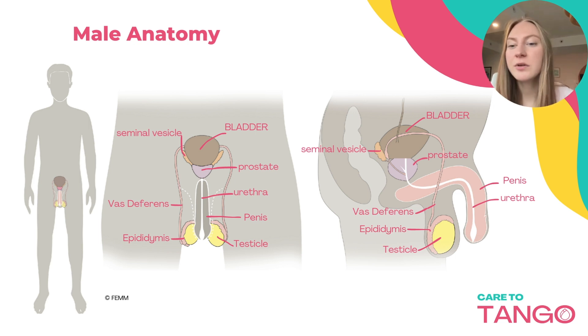The urethra is the tube carrying urine from the bladder to the outside of the body. In men, the urethra travels through the penis and also joins with the vas deferens, conveying seminal fluid from the vas deferens to the outside of the body.